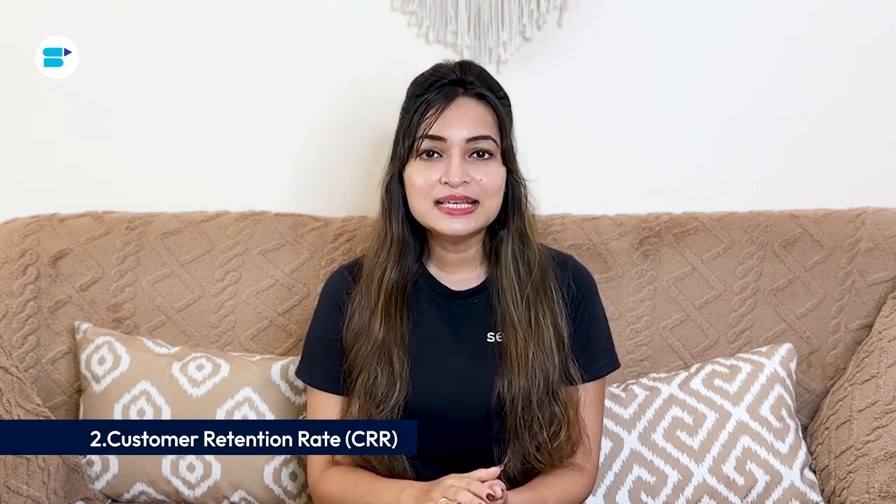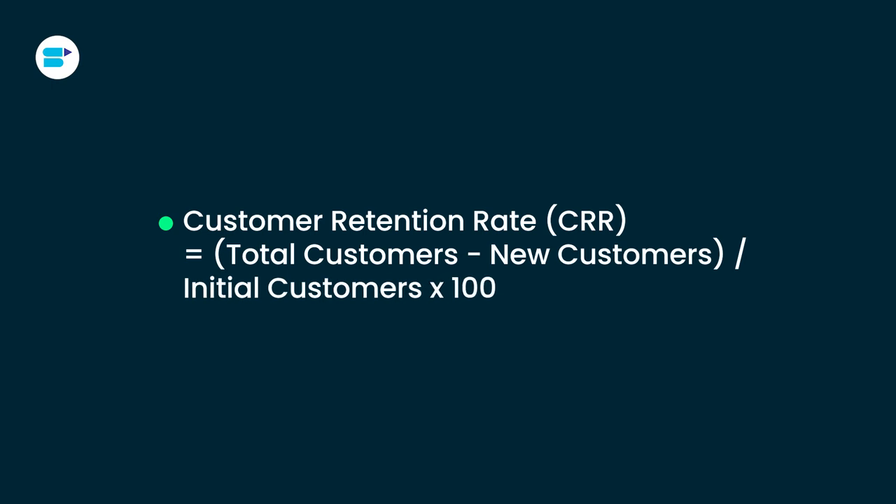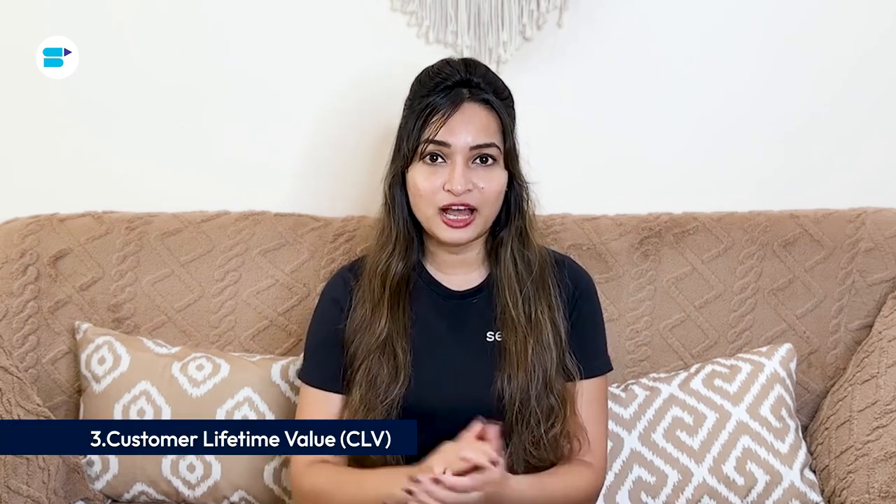Second is customer retention rate. CRR shows the percentage of existing customers who keep buying from you over a period, calculated by comparing the number of customers at the start of a period to the number remaining after accounting for new customers. A high CRR indicates strong customer relationships and successful repeat business. Third is customer lifetime value. CLV measures the total revenue you can expect from a customer over their lifetime — increasing CLV is key to long-term profitability, and understanding it helps you spot challenges and opportunities for growth.